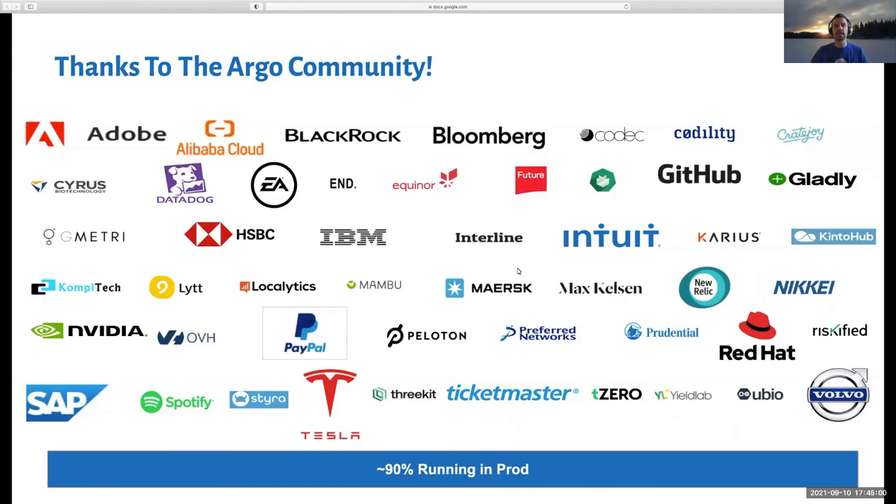We just want to say thank you to all the amazing users and companies that are part of our community. It's been awesome to work with everyone. We've had a lot of good feedback and experiences — it's been a lot of blood, sweat, and tears, but we've had a really good ride so far. We're looking forward to getting to graduation and going beyond that. If you are using Argo, thank you so much. If you're not, we'll change that shortly. Thank you to everyone who has contributed to the Argo projects over these years — we really appreciate the time and effort you've put in. We'll see you in a live Q&A shortly.